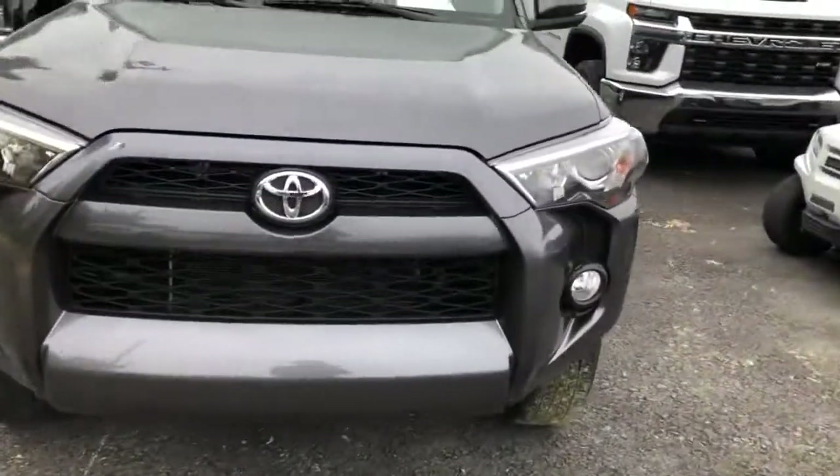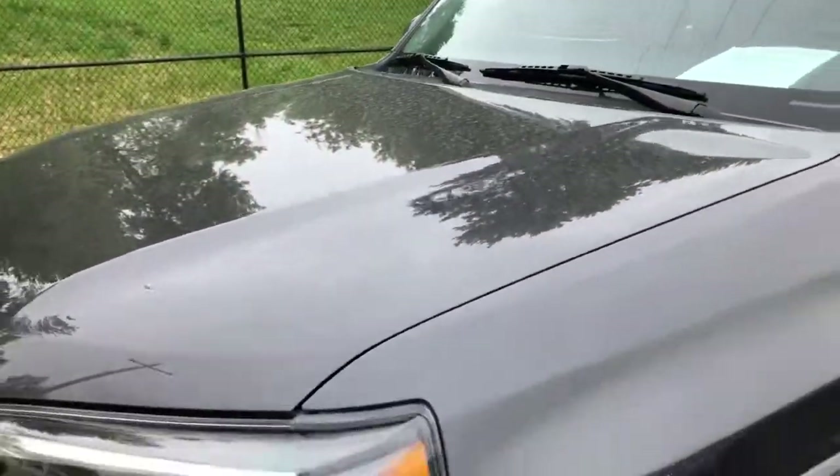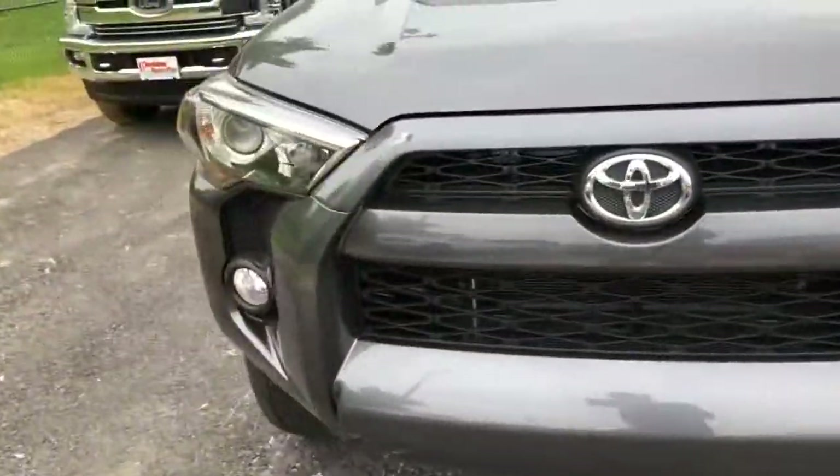The front of it looks really good — not a lot of rock chips, bug damage, no hail damage, just a little bit of pollen on it right now. Looks really good on the front.